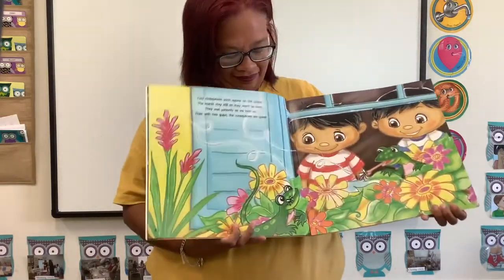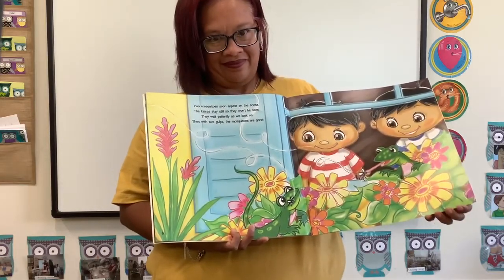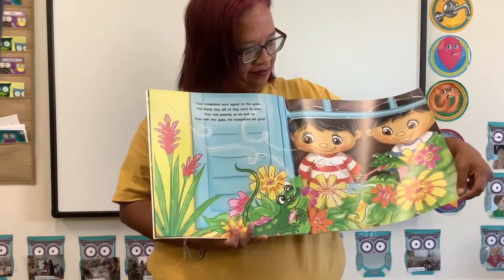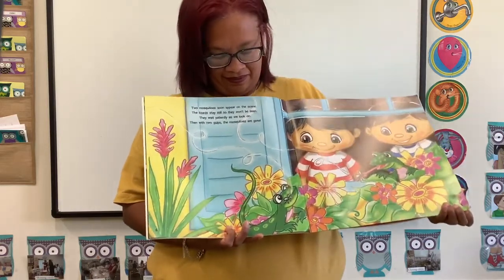Two mosquitoes soon appear on the scene. The lizards stay still so they won't be seen. They wait patiently as we look on. Then with two gulps, the mosquitoes are gone!